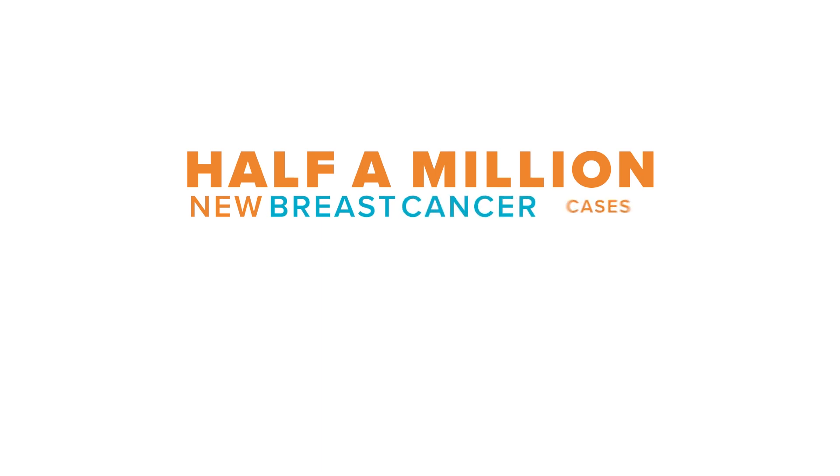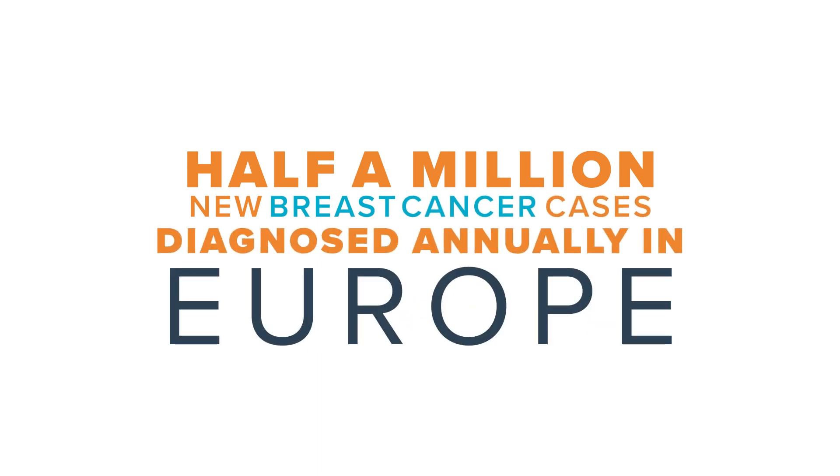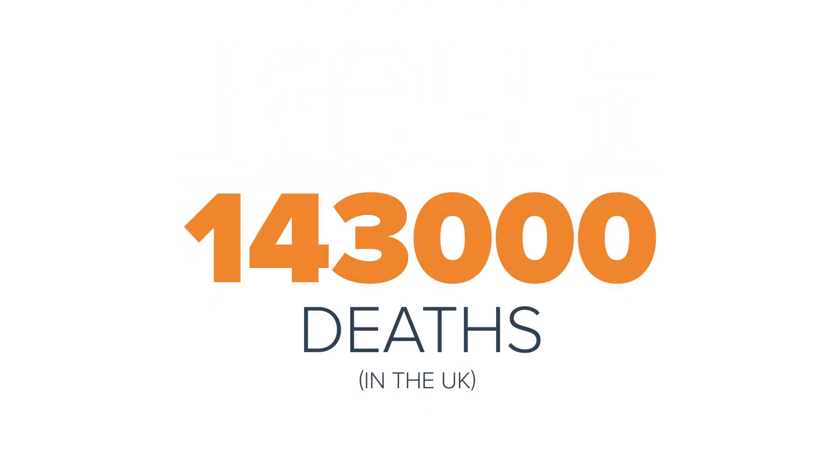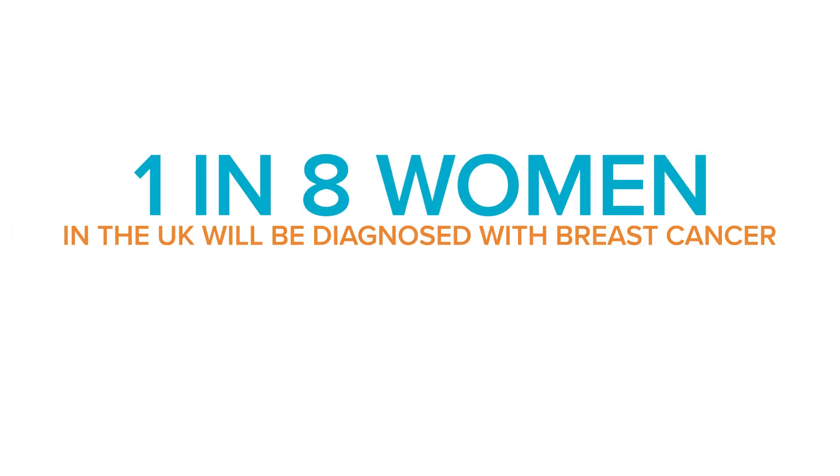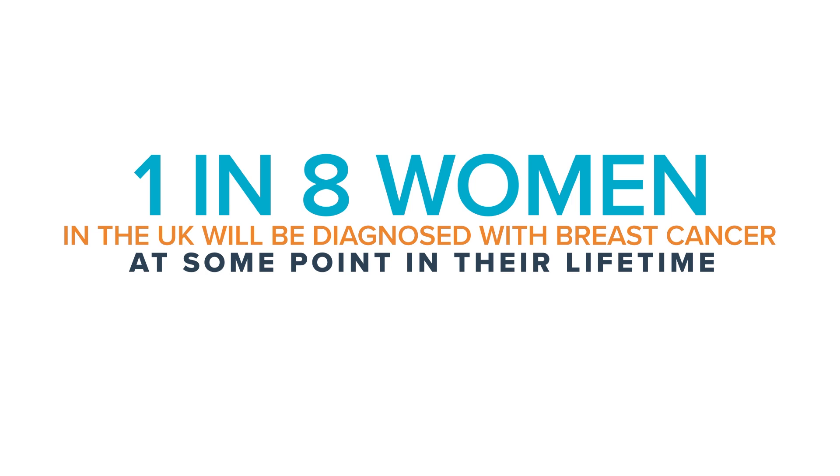There are just under half a million new diagnoses of breast cancer each year in Europe, and the estimated number that dies is about 143,000. In the UK, breast cancer is the most commonly diagnosed cancer with over 55,000 women and about 400 men diagnosed each year. That translates to about one in eight women in the UK who will be diagnosed with breast cancer at some point in their life.